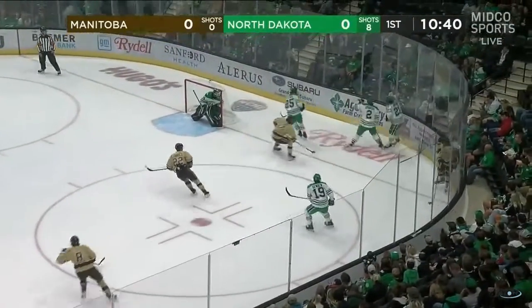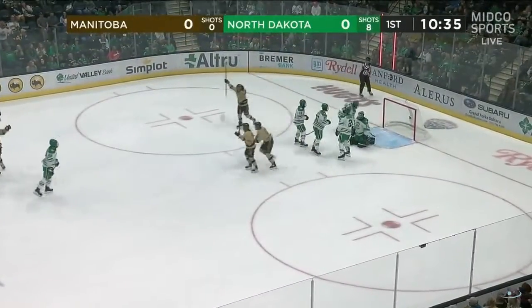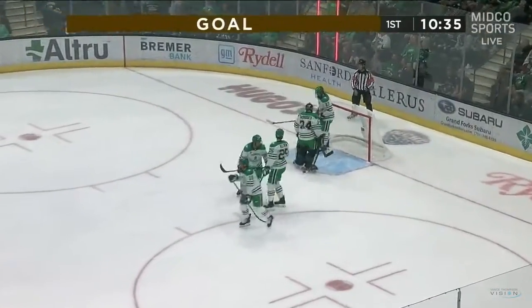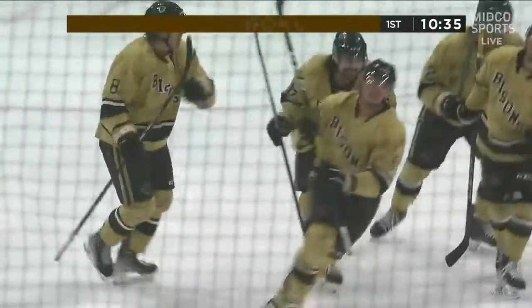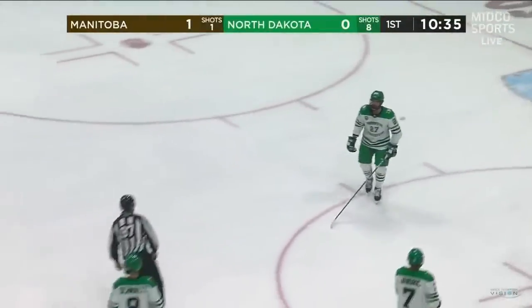Evan Skolesky knocked off it by Jamernick. The open man in front — it comes all the way to the top and it's in the back of the net. Mitch Dyke from the point. Just like they did in 2019, it is Manitoba who strike first.